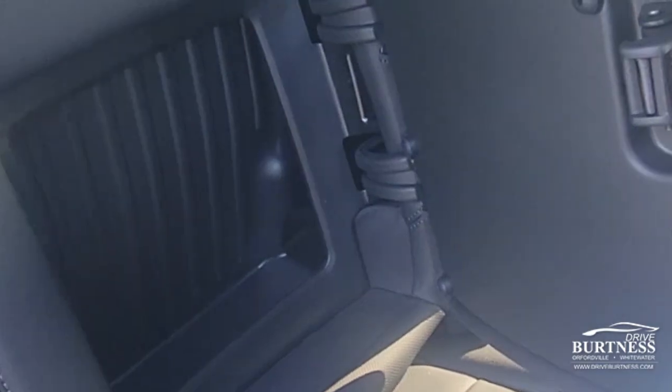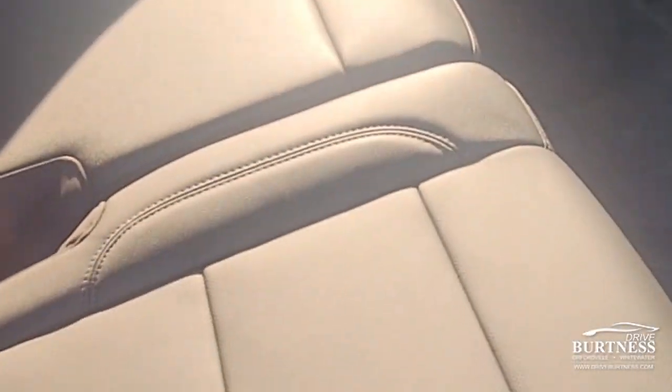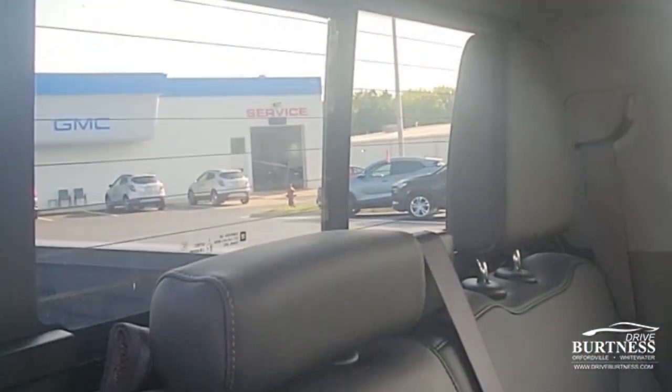Storage inside the seats as well, and they fold up in a 60/40 split. All-weather floor liners throughout the pickup truck, which is super handy for wintertime. Heated rear outboard seats and a power sliding rear window too.